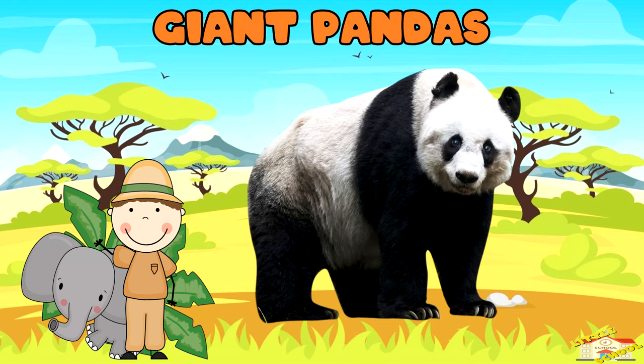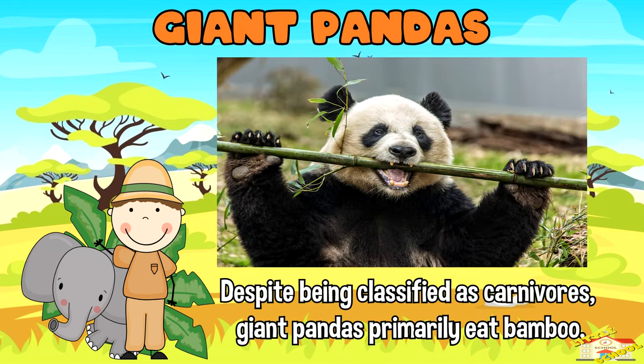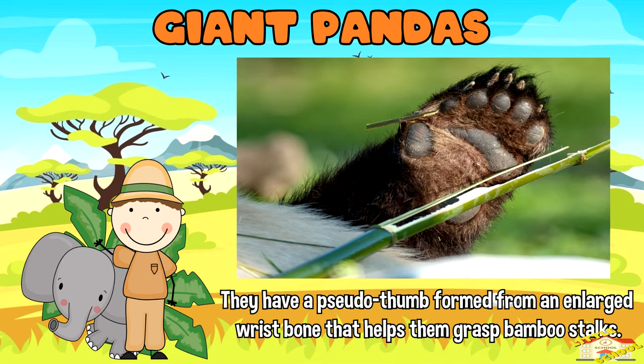Giant pandas: despite being classified as carnivores, giant pandas primarily eat bamboo. They have a pseudo thumb formed from an enlarged wrist bone that helps them grasp bamboo stalks.